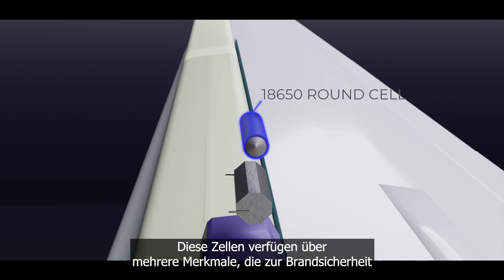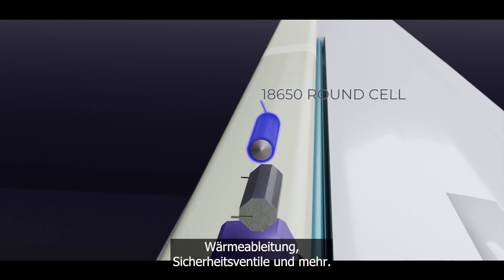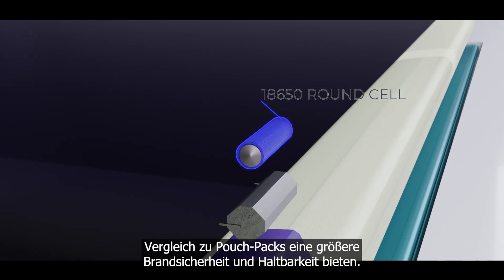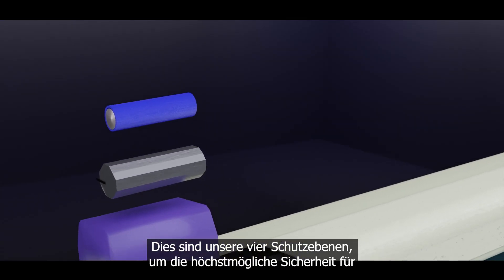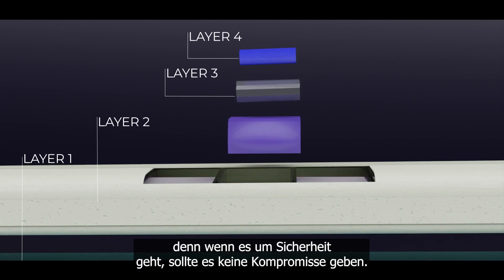These cells have several features that contribute to fire safety: low energy content, ideal heat dissipation, self-venting valves, and more. These features make the cells ideal for our application, as they offer greater fire safety and durability compared to pouch cells. These are our four levels of protection to ensure the highest possible safety for the pilot — because when it comes to safety, there should be no compromise.